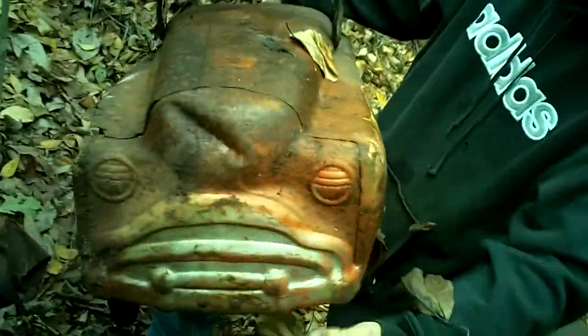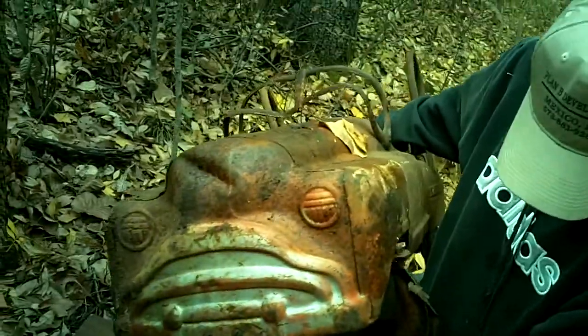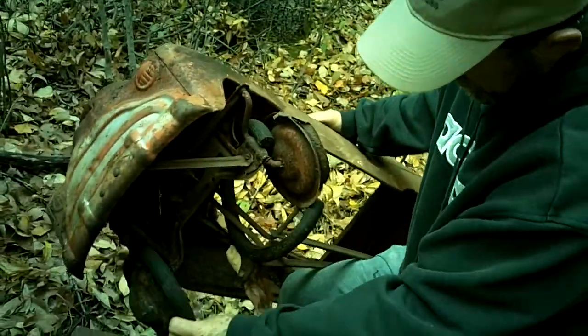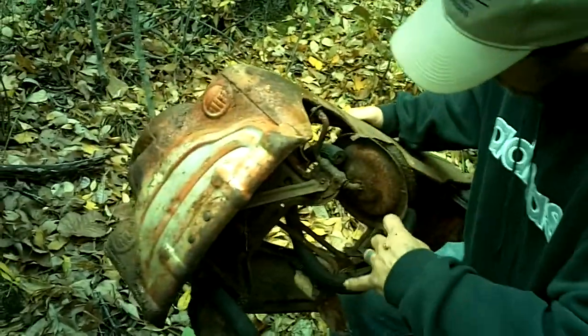Cool beam. I don't even know what it's supposed to be, what kind of car. Oh, look at the rubber — it's old, I'll tell you that much. Cool stuff.